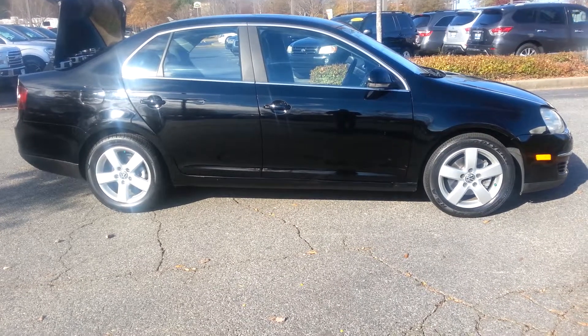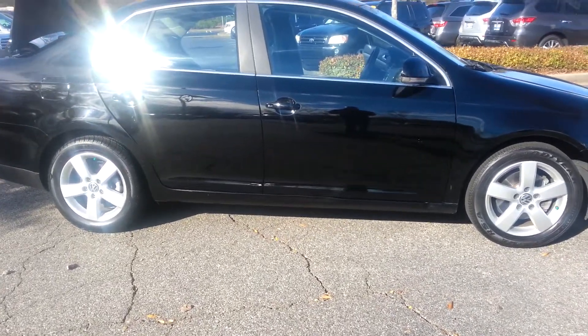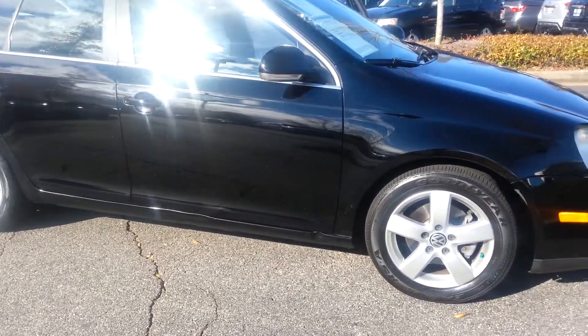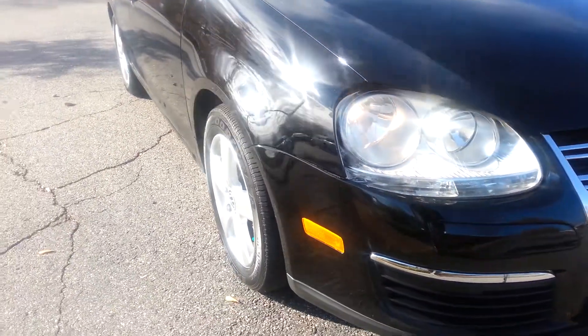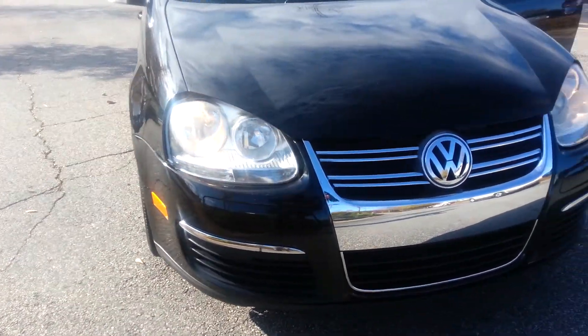Morning Alicia. Here you have your black 2009 Volkswagen Jetta SE. I'm just going to do a quick walk around for you so you can get an idea over the internet on how good she looks.